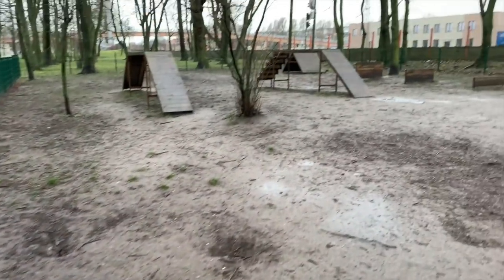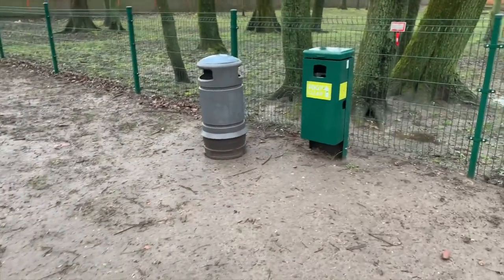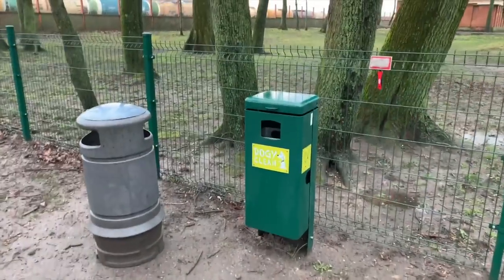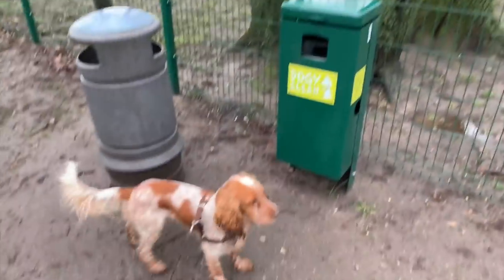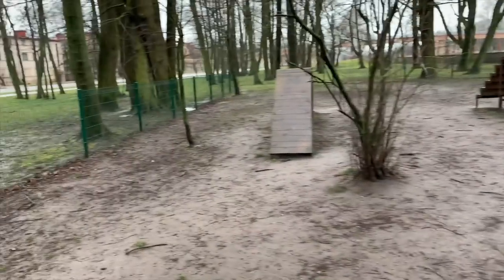I was driving past this place and saw people training their dogs there — it's for dog training, doggy clean, for pullbacks. There's even a brush. I took some treats and we'll play a little bit and do some training.